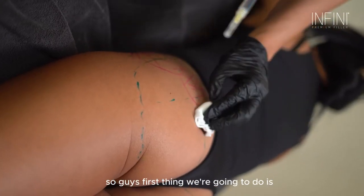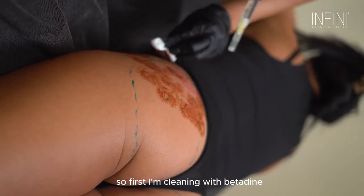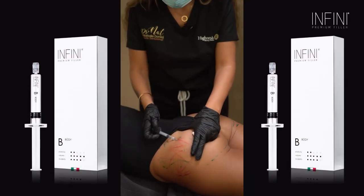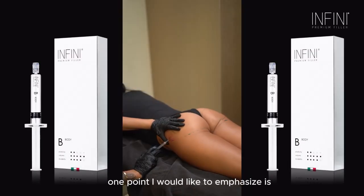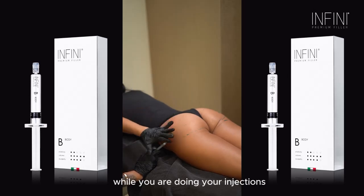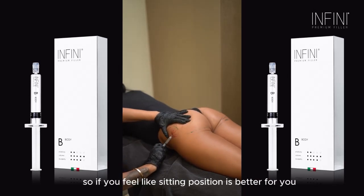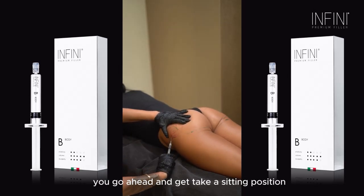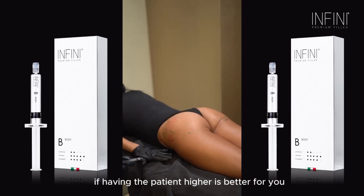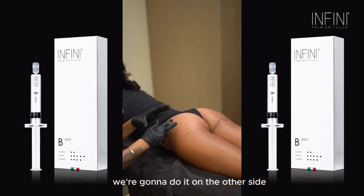First thing we're going to do is make sure the area is perfectly clean. I'm cleaning with betadine first, then with alcohol. One point I would like to emphasize is the positioning of the patient with regards to the physician — it's very important that while you are doing your injections you feel comfortable. If a seated position is better for you, go ahead and sit. If standing is better, then stand. Now we are done with the local anesthesia; we'll do it on the other side and then start.